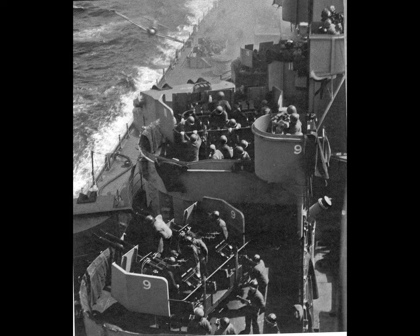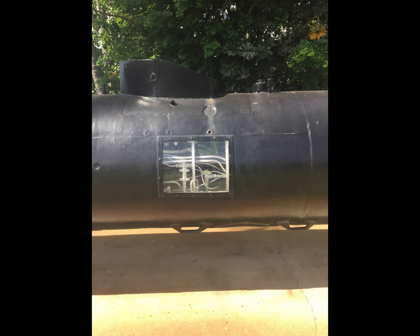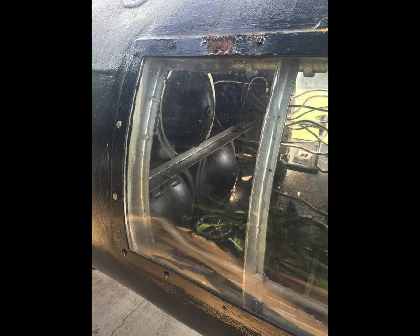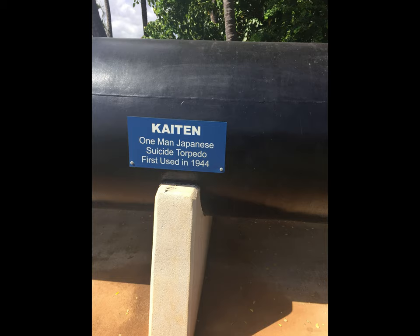That about sums it up for the short and unsuccessful history of the human torpedo known as the Heaven Shaker. Captured chitins would be studied by the U.S. after the war, but manned suicide torpedoes would never be used again in a conventional war. There are still surviving chitins on display at various museums around the world, including one located at the Bowfin Museum in Pearl Harbor, Hawaii.